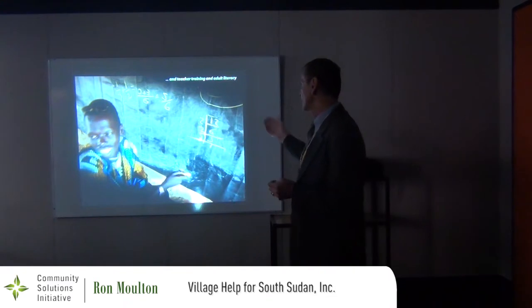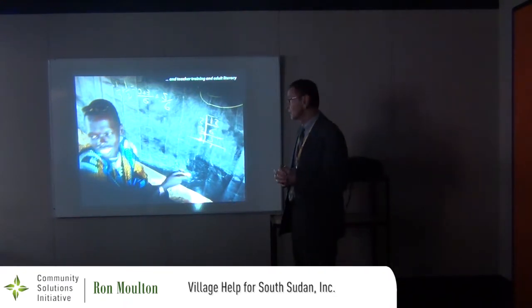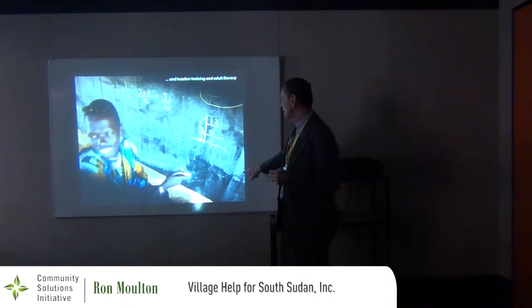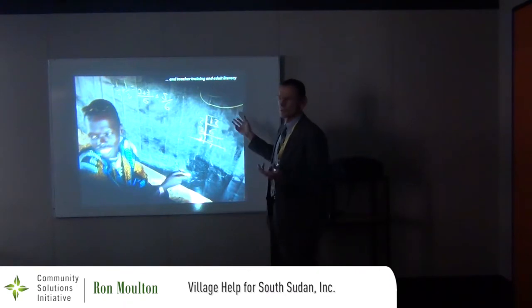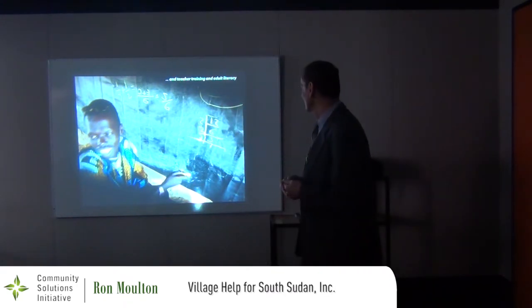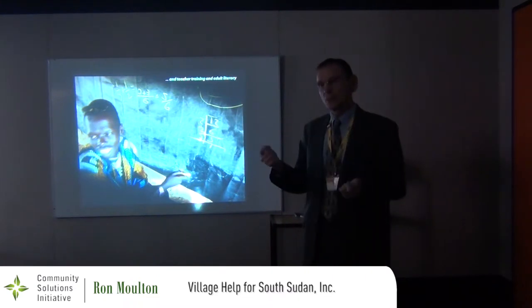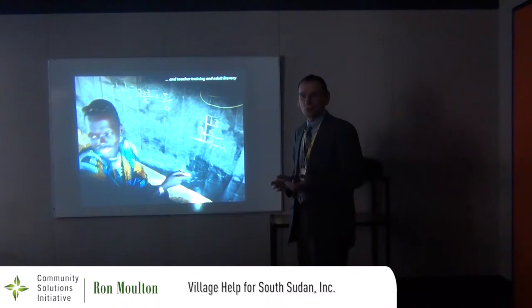When we do go, we have a certified teacher who can conduct limited teacher training. This is before the school was built — this is actually fabric called chalk cloth. It works just like a chalkboard but it's fabric, so it's very easy to fold up and take with you.